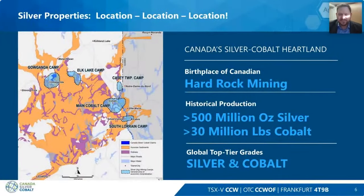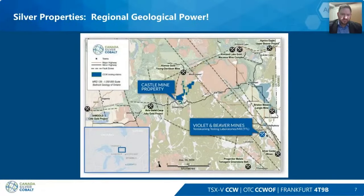This is the cobalt mining camp — a very large camp that has produced over 650 million ounces of silver historically and around 30 million pounds of cobalt. We're located in a satellite camp just to the northwest called the Goganda Camp. We are surrounded by a lot of geological power — Kirkland Lake Gold, Alamos Gold, and IAMGOLD are all along the Cadillac-style shear zone, and we're in the heart of that.